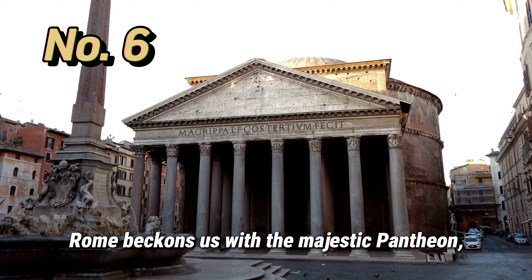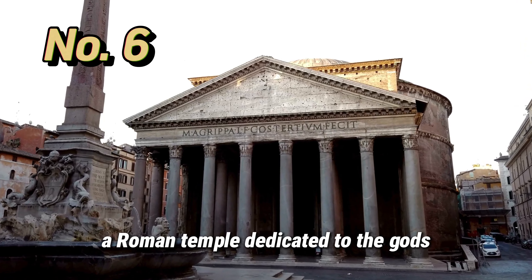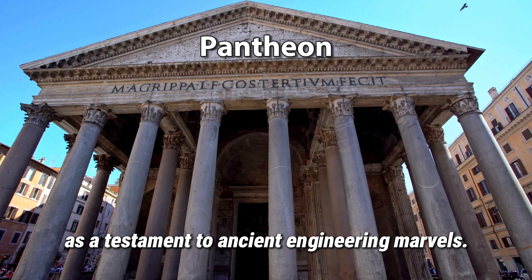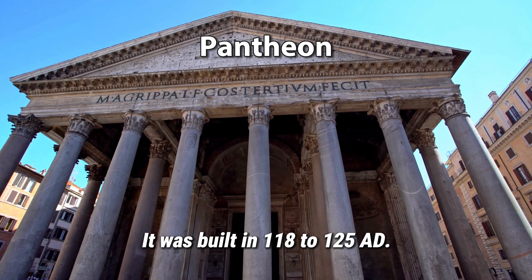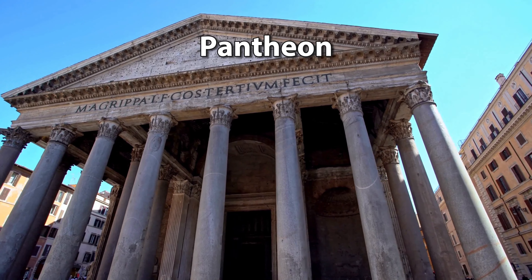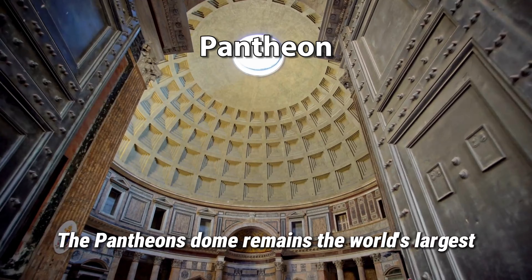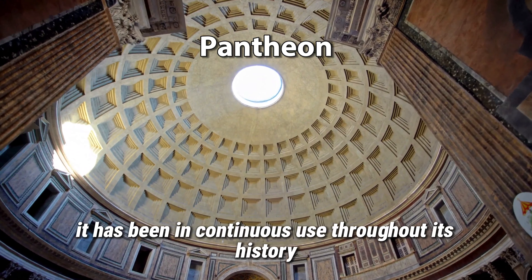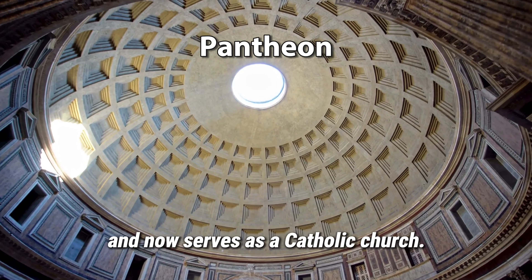Rome beckons us with the majestic Pantheon, a Roman temple dedicated to the gods that still stands as a testament to ancient engineering marvels. It was built between 118 and 125 AD. The Pantheon's dome remains the world's largest unreinforced concrete dome, and it has been in continuous use throughout its history, now serving as a Catholic church.